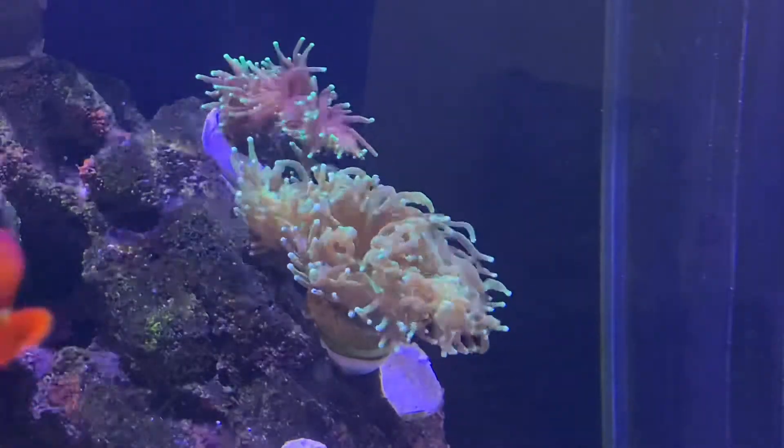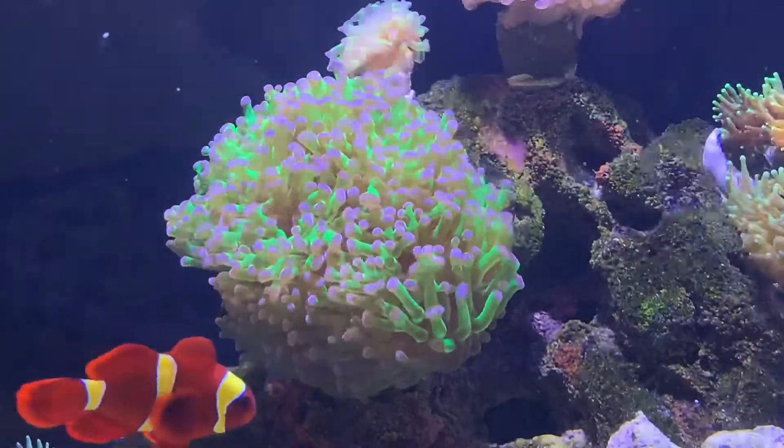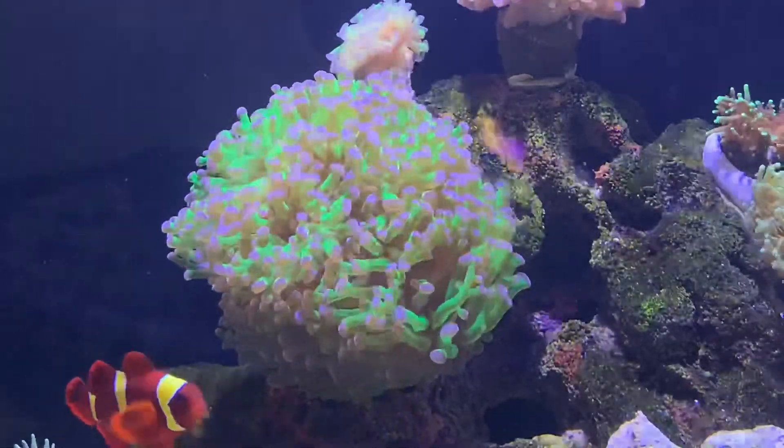The white tipped green torch is doing great and really extending its polyps. I purchased this coral from Aaron's Aquarium about three weeks ago, and it has been faultless ever since.